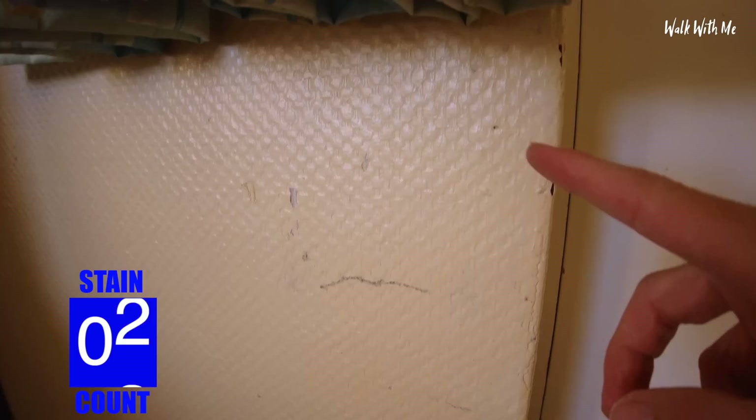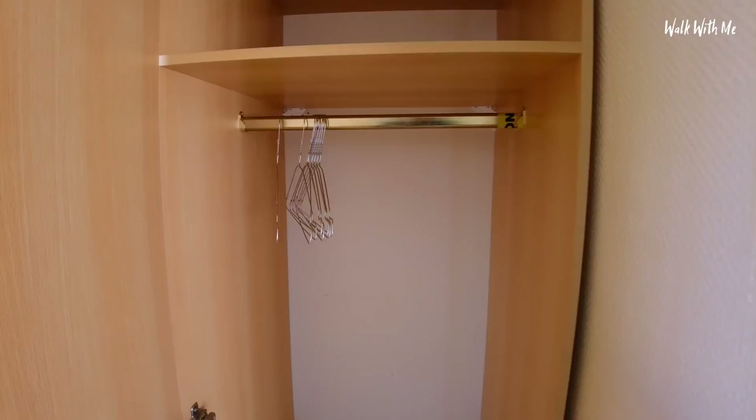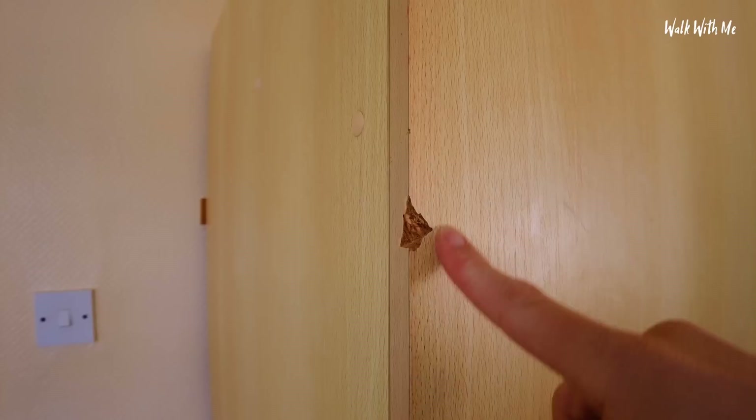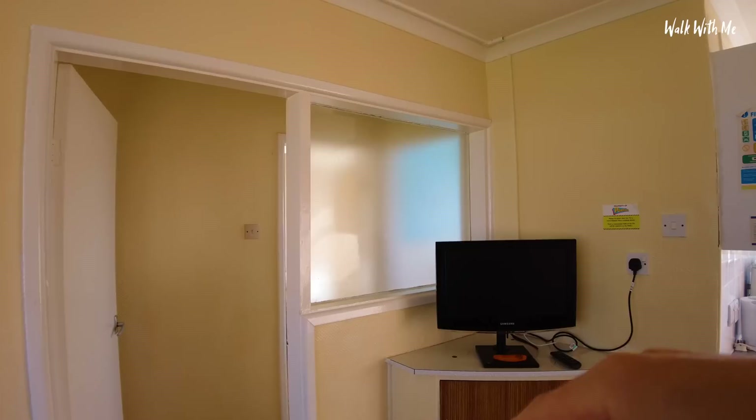The curtains are surprisingly in good condition — they might be new. Very exotic wardrobe in the living room. At least this one's upright; last time I was here it had the bottom dropped out of it. It's showing its age a little bit with the chips, but that's understandable. So I've gone for a one bedroom apartment — just around the corner there is the bathroom and the bedroom, we'll check that out in a minute.